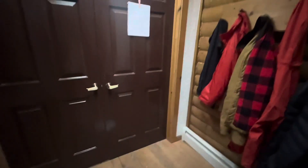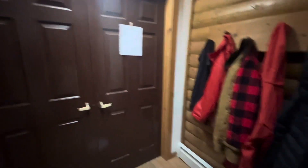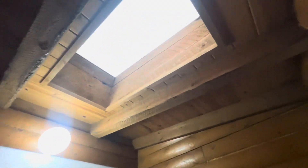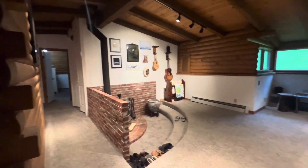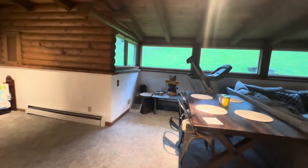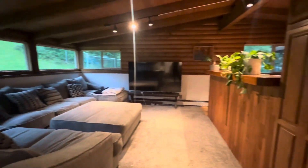You have a heated arctic entryway here. I had to take my boots off. It's got a skylight in it as well. I'm just not gonna let the kitty cat out.